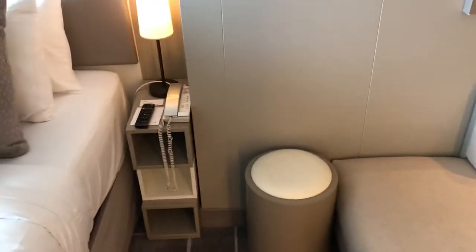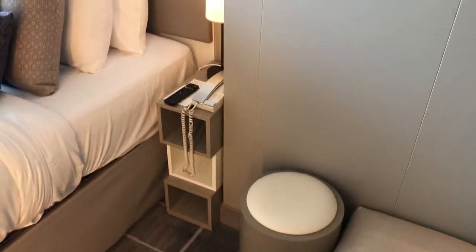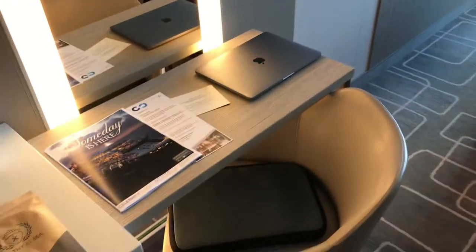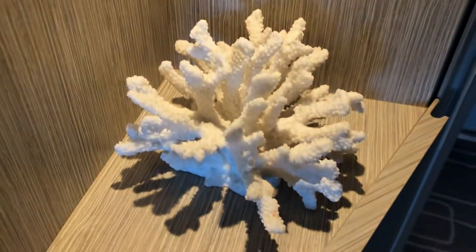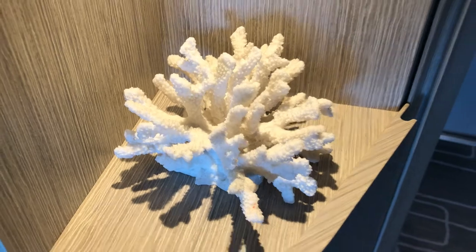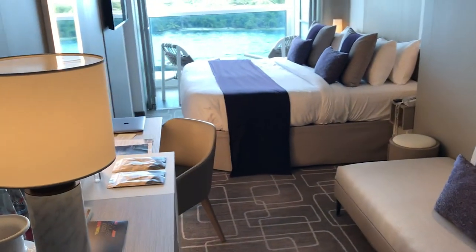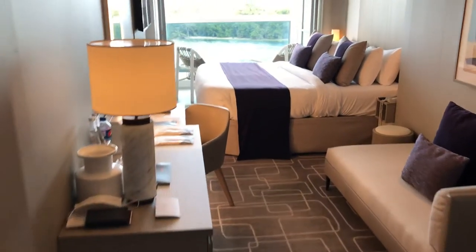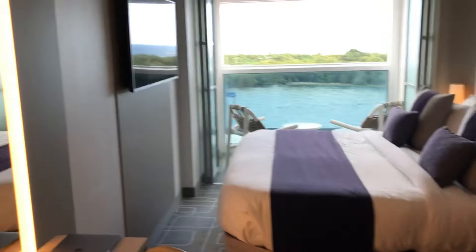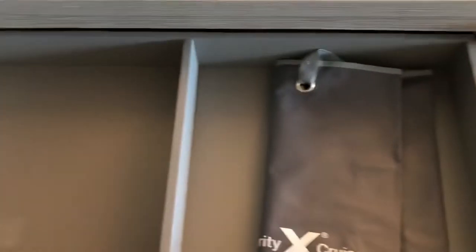There used to be a little larger table but it's no longer there — you can't move anything, so there's no table attached to the sofa. That might be one of the reasons this room seems larger, because the larger table is missing. Here's a nice little touch in the room: they have a coral, which is really beautiful — it makes for a much more luxurious atmosphere. Going all the way to the back, the infinity veranda is definitely one of the prime aspects of this room. There's also a Celebrity cruise tote and plenty of space, plus the mini bar.